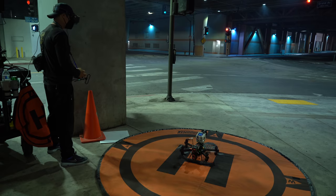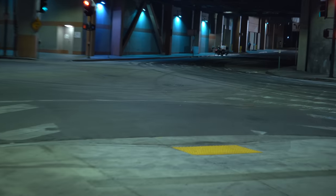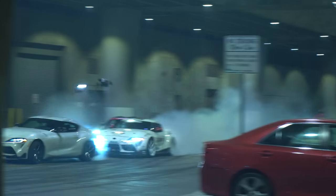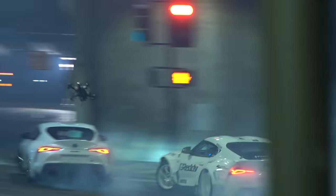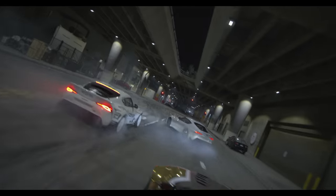With the live feed they knew whether they needed to do the shot again or if they had what they needed. Drones are obviously super maneuverable and can actually get shots better than helicopters from back in the day, because they can fit in places that helicopters can't. They're able to get these sequences of shots of cars — or whatever — that you just couldn't get in the past, but the drone makes it possible.